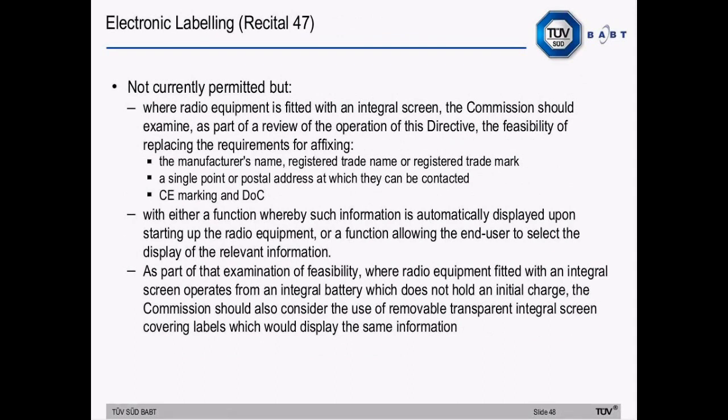Electronic labelling is referenced in Recital 47. It is not currently permitted, but where radio equipment is fitted with an integral screen, the Commission should examine, as part of its review of the operation of the directive, the feasibility of replacing requirements for affixing the manufacturer's name, trade name or registered trademark, contact addresses, CE marking, and the declaration of conformity. Recital 47 allows for a review as part of the Article 47 operational review — the first review being four years after entry into force, and then every five years after.